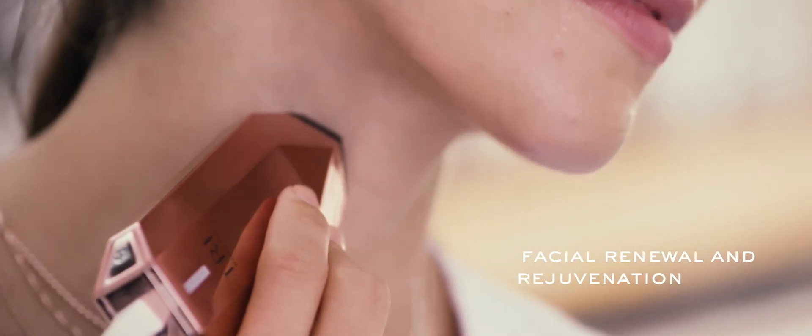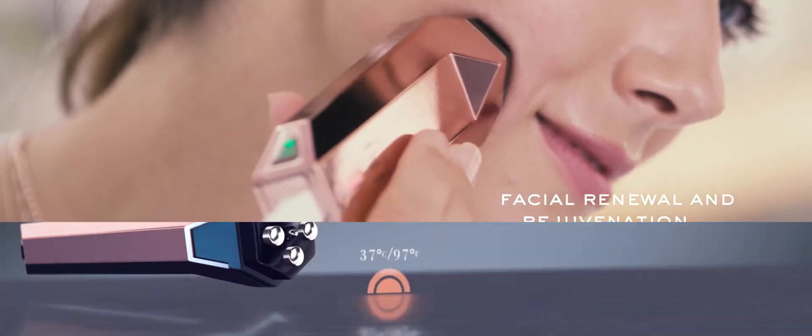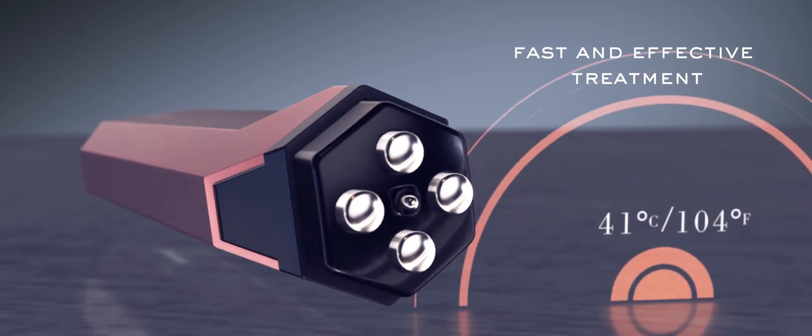You can now give your skin a tighter and smoother appearance in short treatments — thanks to the unique sensor that maintains the optimal and effective temperature for best results.